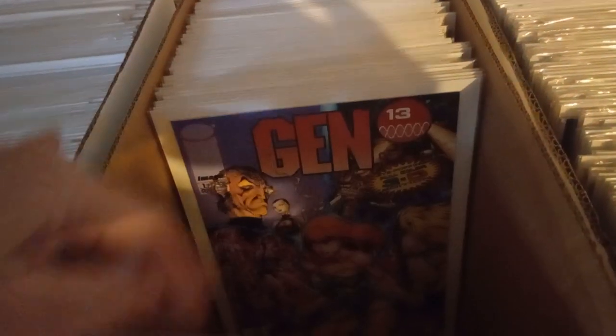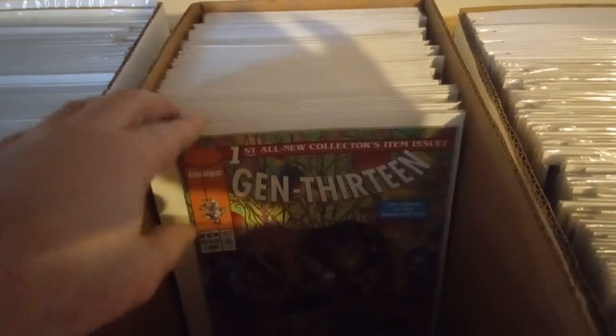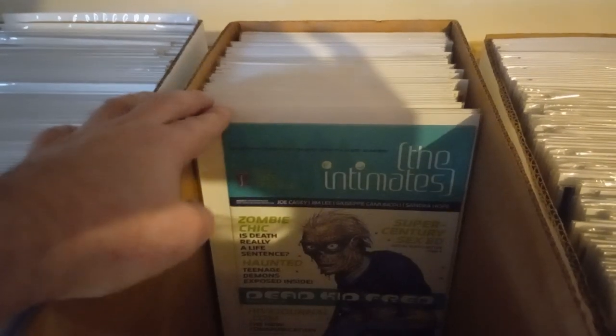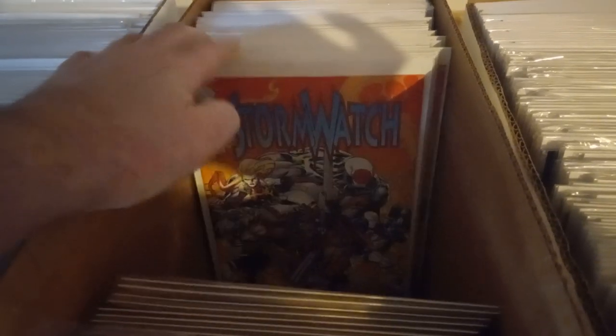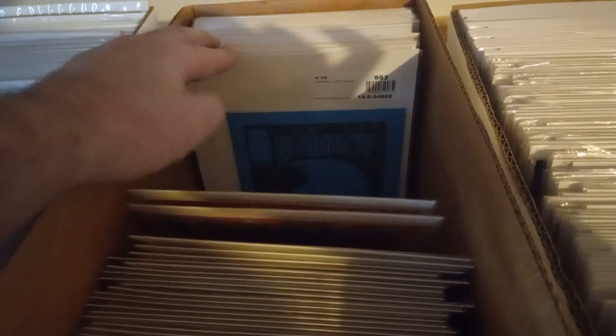Danger Girl, Gen 13, another Gen 13, Spider-Man, Gen 13, Strangers in Paradise by Gen Moline, more Gen 13, a zombie — that's the first zombie Gen 13 I've ever seen, that's why I got three of them. Storm Watch — let's see how many of those we have... 26 copies.